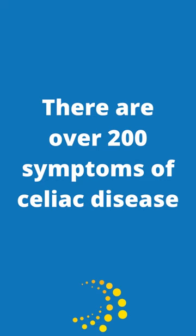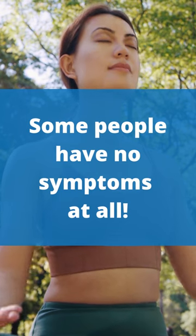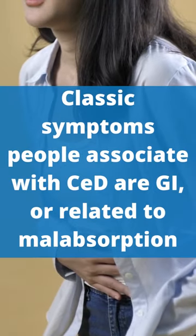There are actually over 200 symptoms associated with celiac disease, and some people have no symptoms at all. And here are just a few of them.